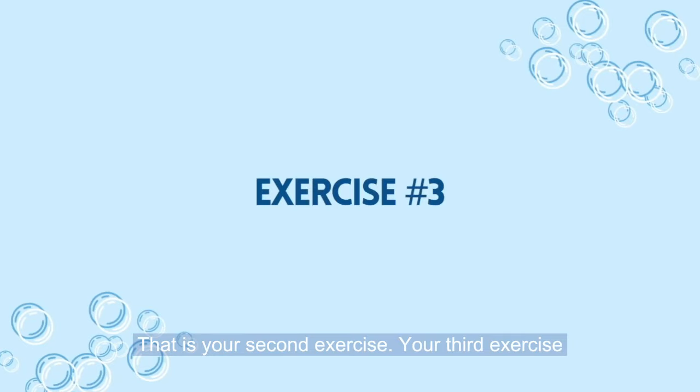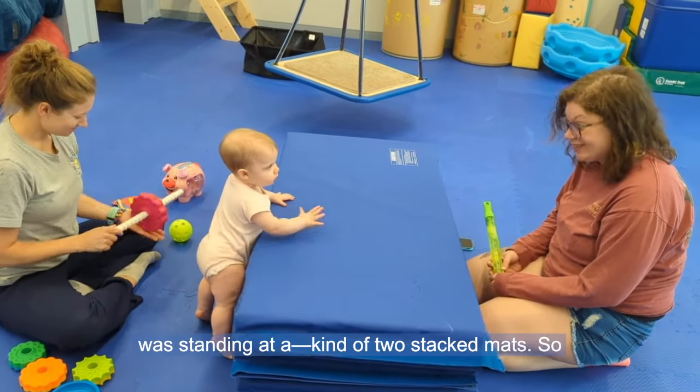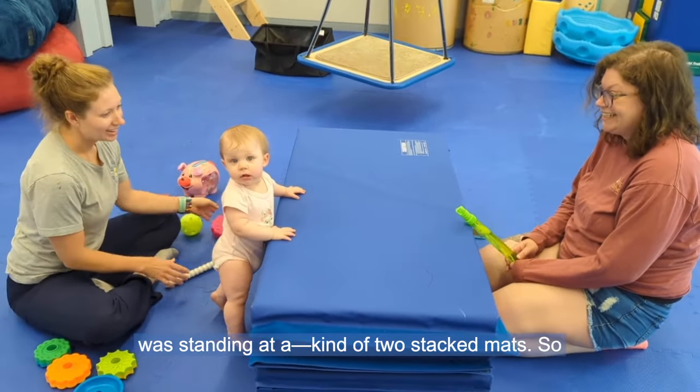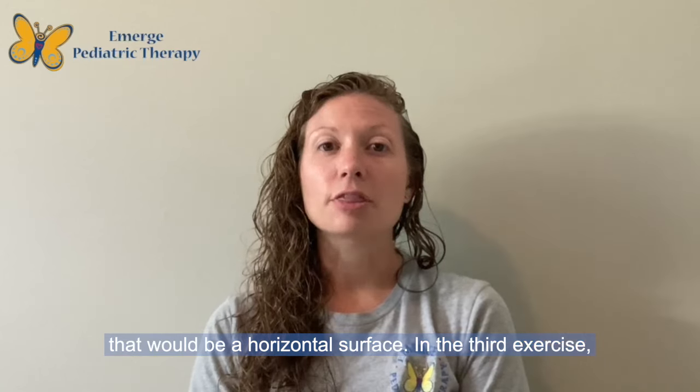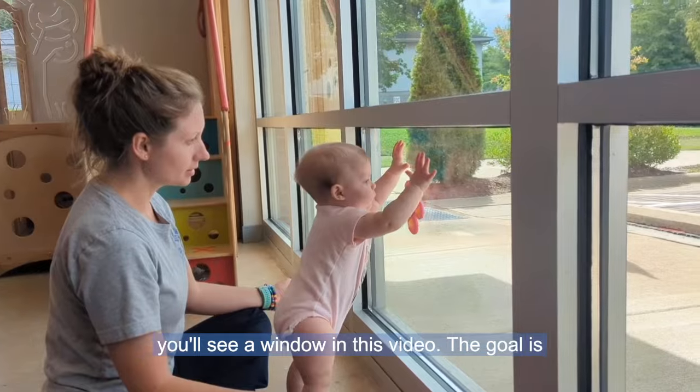Your third exercise is to work on standing at a vertical surface. In the first exercise, you saw that the child was standing at two stacked mats — that would be a horizontal surface. In the third exercise, we're going to move to a vertical surface; you'll see a window in this video.